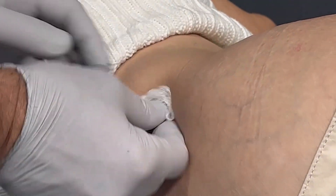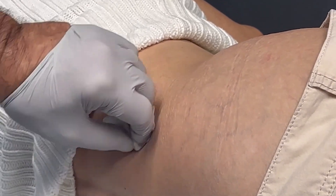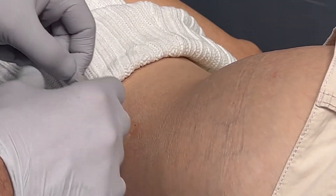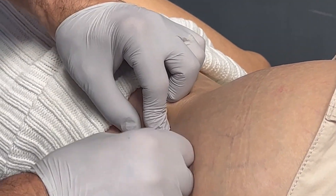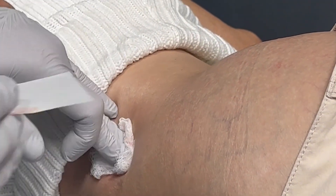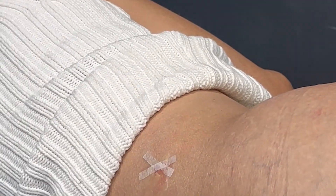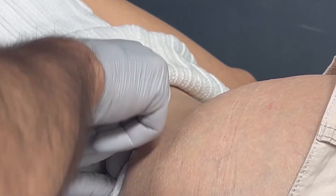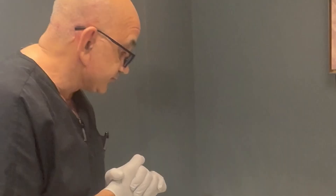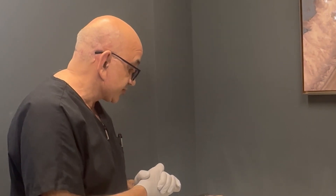I'm going to close the skin with some Steri-Strips, making sure that's closed up — a very simple dressing, nothing complicated. That's it — very simple and easy. She should see benefits in about four weeks, and at that point we'll check her blood work, and if she needs anything additional we can do that.